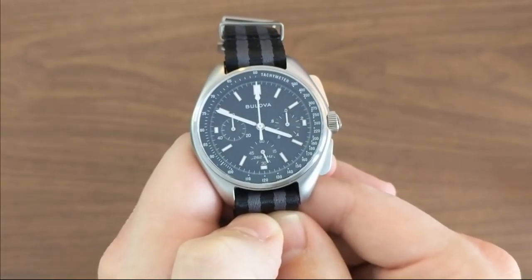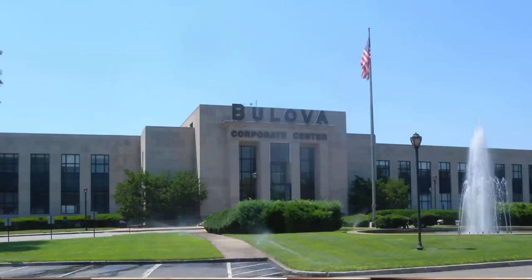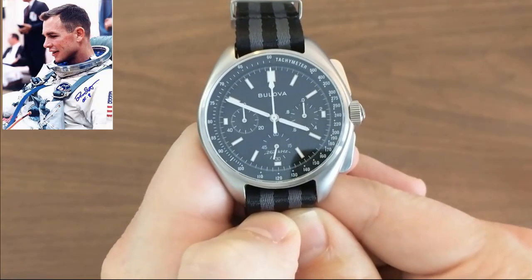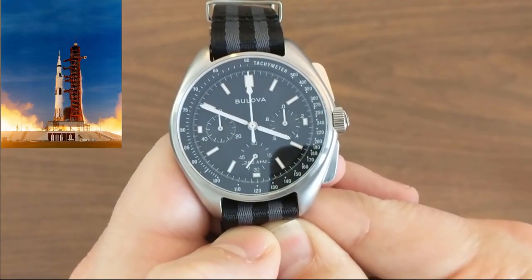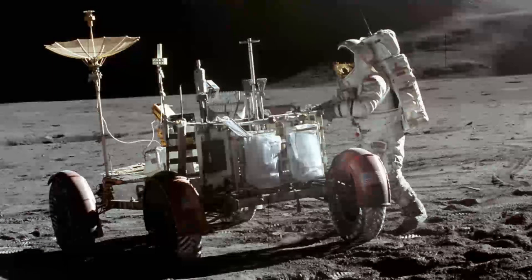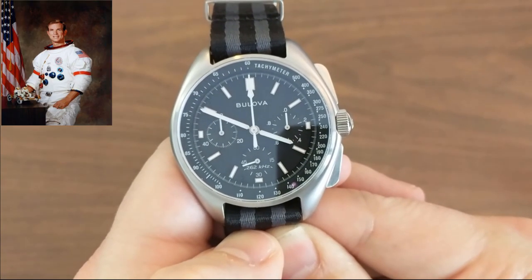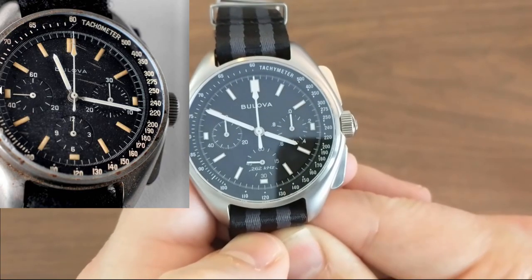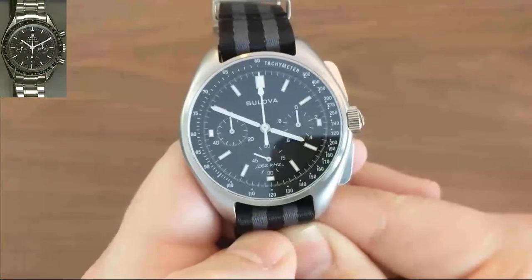In the height of space race fever, American watchmaking giant Bulova wanted a piece of moon watch action, so they independently approached Commander Dave Scott and asked him to take a prototype watch on Apollo 15, the ninth manned Apollo mission and fourth to land on the moon. In 1971, Commander Scott obliged, and he took his unofficial, unauthorized Bulova as his backup watch with him to the moon, in lieu of a backup Omega Speedmaster.